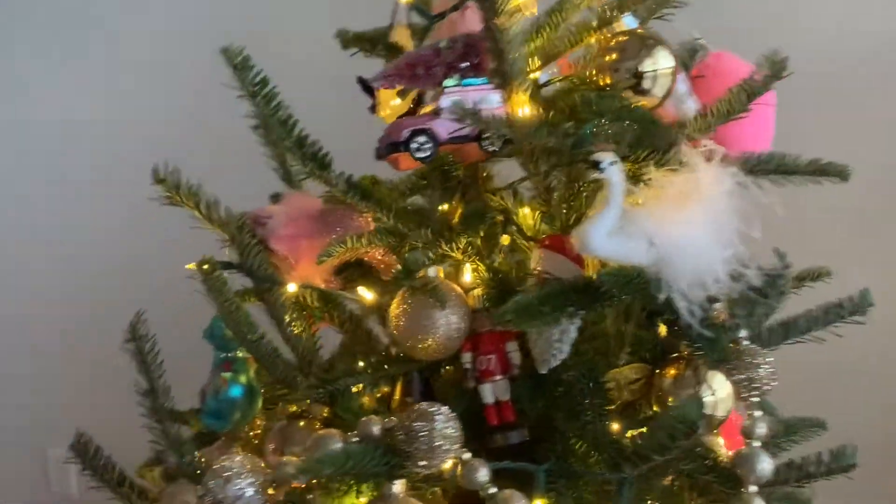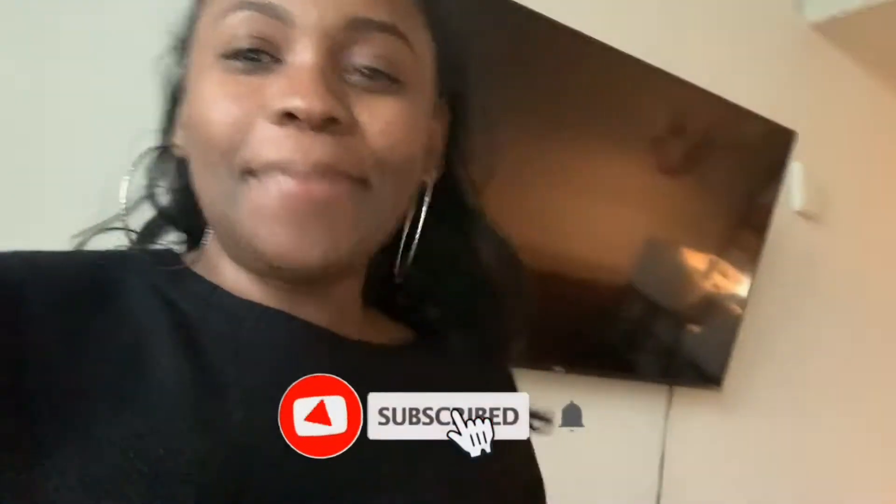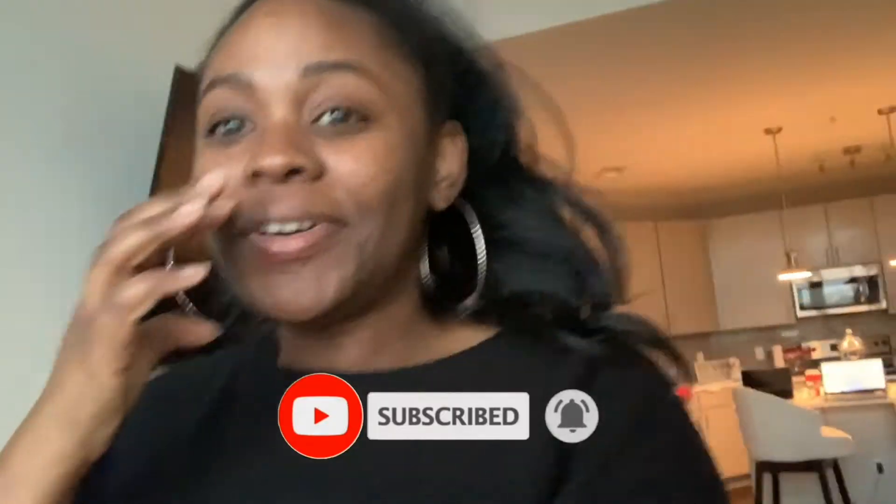I'm so happy my tree is decorated! Now I have to wrap some gifts, which will be another video. Thank y'all so much for watching — if you liked this video, give me a thumbs up, leave a comment, share with a friend, and hit that subscribe button and turn on bell notifications. Vlogmas is going strong and I'm gonna keep it going. Wishing you a happy holiday season and a happy Vlogmas — bye!